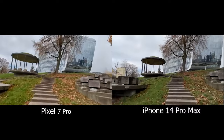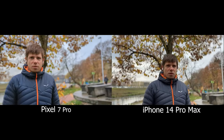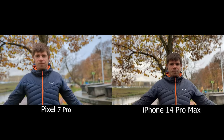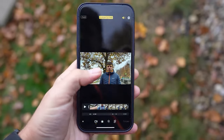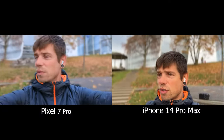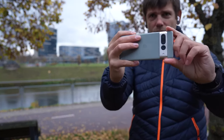There is also an action mode in the Pixel, but you can only shoot in 1080p while on iPhone it goes up to 2.8K. The cinematic mode on Pixel shoots in 1080p without the ability to adjust depth, and the quality is nowhere comparable to the iPhone. On the iPhone you can shoot in 4K 24 or 30fps, choose brightness before or after shooting, and even change the focus on an already recorded video. In almost all camera scenarios the Pixel loses. It takes good photos, but everything else is much worse than on the iPhone.